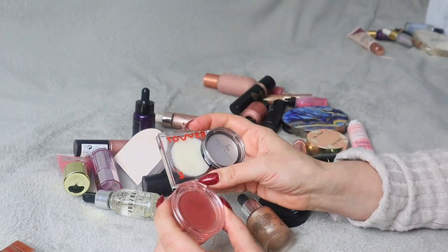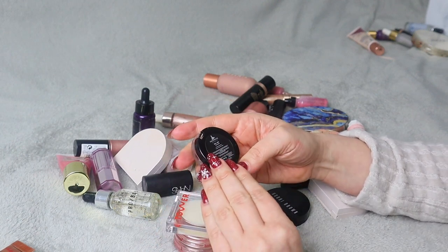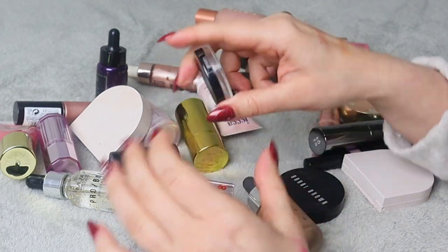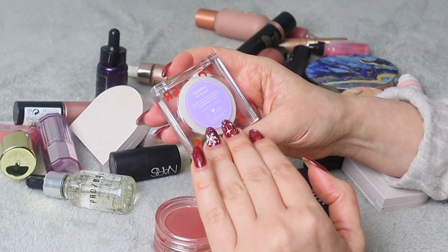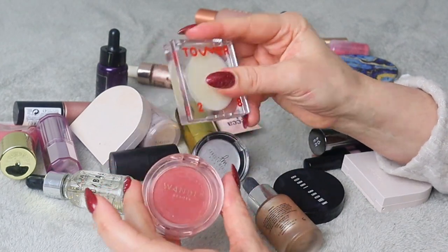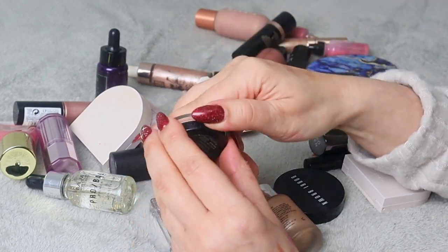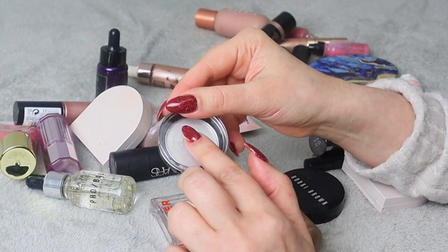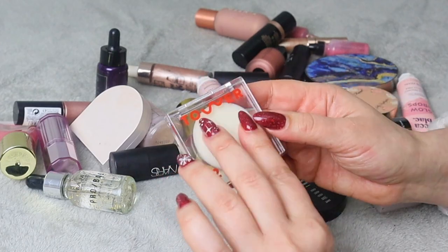I actually have two more glossy cheek products — one from Danessa Myricks and one from Tower 28, the No Slip Super Dew. I definitely don't need all of those. I'm keeping the Wonder Beauty one because I really like the blush. I'm keeping the Danessa Myricks one because it's properly clear and seems a little more sticky so it would last better. I'm getting rid of the Tower 28 one.